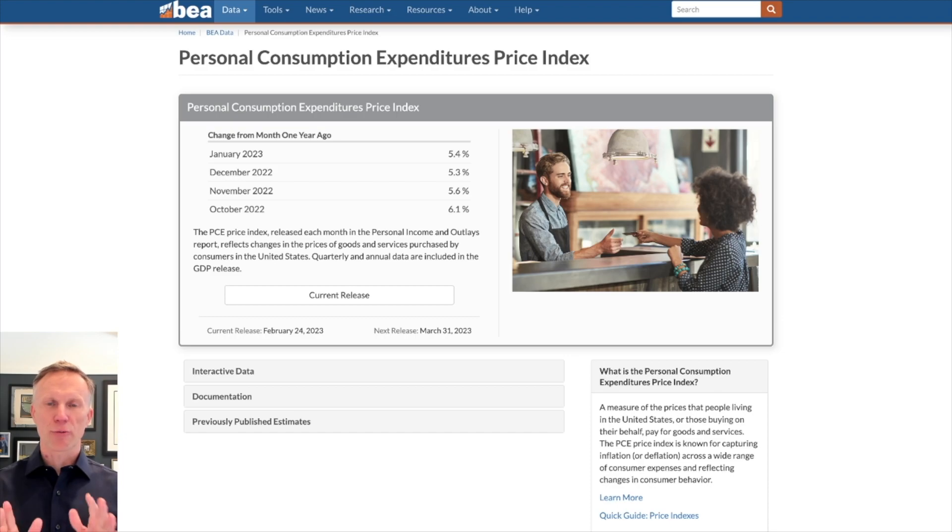PCE for short. The reason this matters is because this is what the Fed looks at. The Fed looks at the PCE number, and today the number came in higher. In December of last year this number was 5.3%, and for January it's 5.4%. Think of this as an inflationary number, but more of a stickier inflationary number — the number that Jerome Powell and company looks at. This number went higher in its most recent print, and you can see it right here. Back in October it was 6.1.